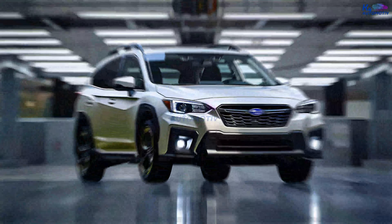The 2025 Crosstreks will be available in late summer to early fall of 2024. They were designed to be both practical and sporty, and they have an impressive 8.7-inch ground clearance, which is higher than many SUVs while still maintaining a comfortable ride.